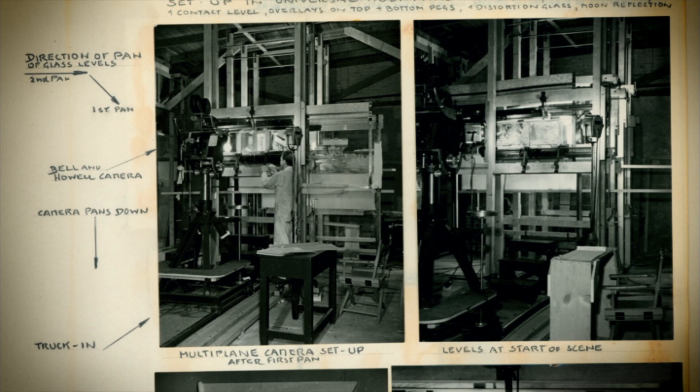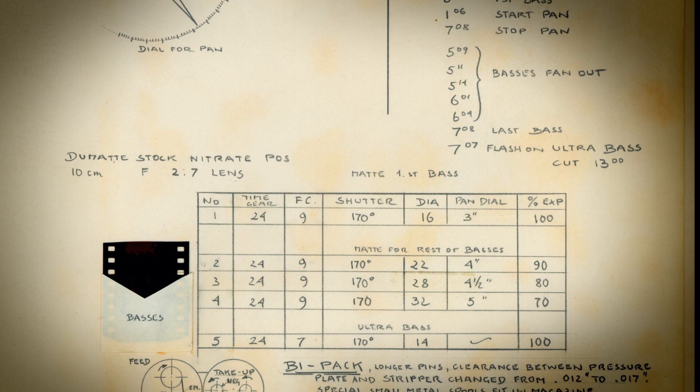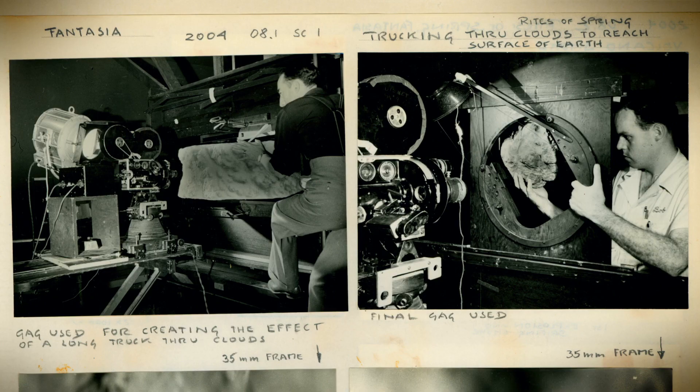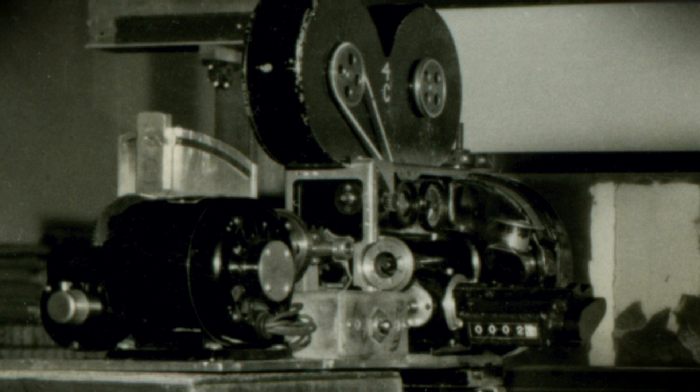He was brought on to help in the creation of contraptions that would augment the special effects. He determined on his own to document what he was doing, and so he started out to do this notebook as a way of recording all of the technical details of how these specific effects were accomplished. And when they'd come to a problem that had never been tackled before and find a unique solution for it, they would take apart their equipment once that shot was done. So if he had not recorded all of this, we really wouldn't have any idea how some of those effects were done.